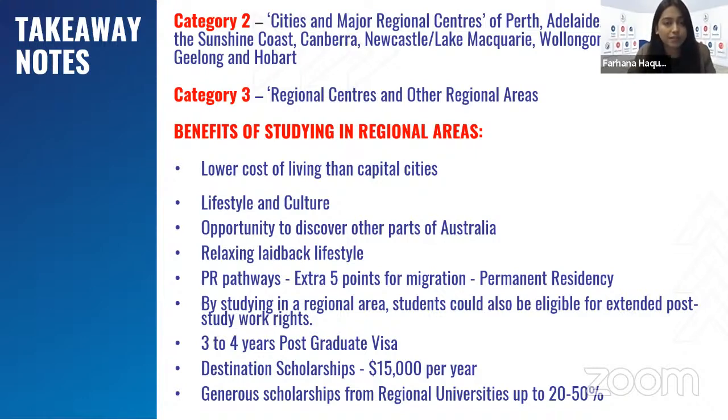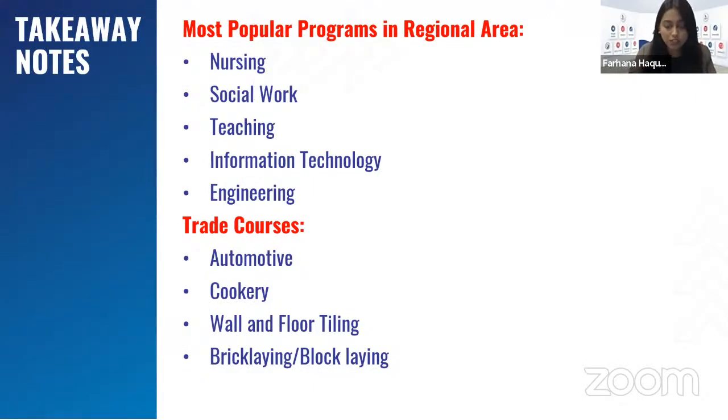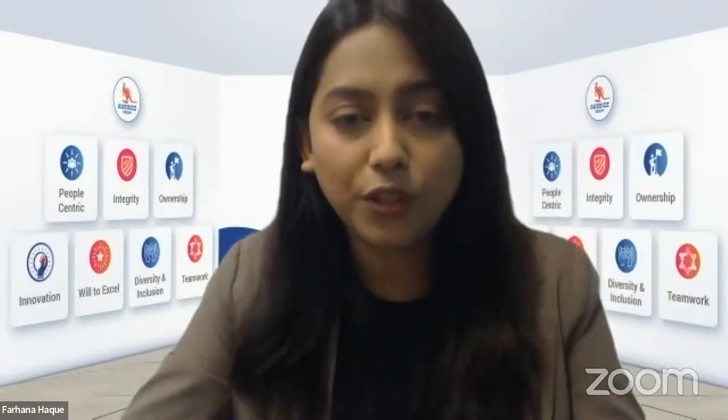That was a brief overview of all the regional areas, their popular providers, and their scholarships. To summarize: category two cities and major regional centers include Perth and Adelaide. Benefits of studying in regional areas include lower living cost, a laid-back lifestyle, regional points, and three to four years of postgraduate visa followed by another one or two years. Those were the popular courses in regional areas. That was my presentation — thank you so much for joining us for this live session.